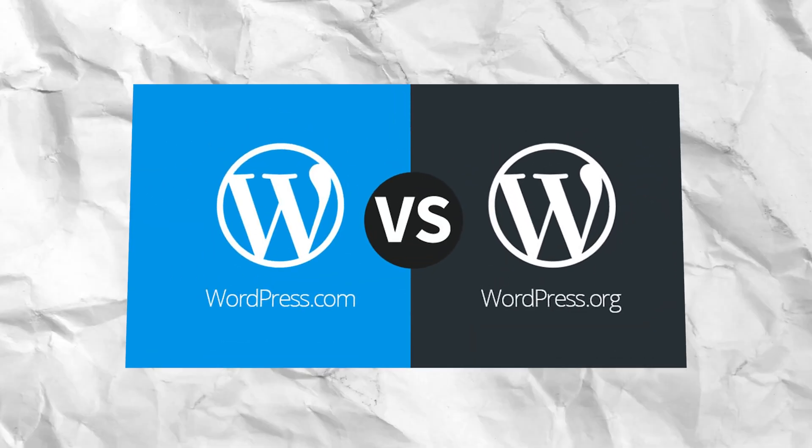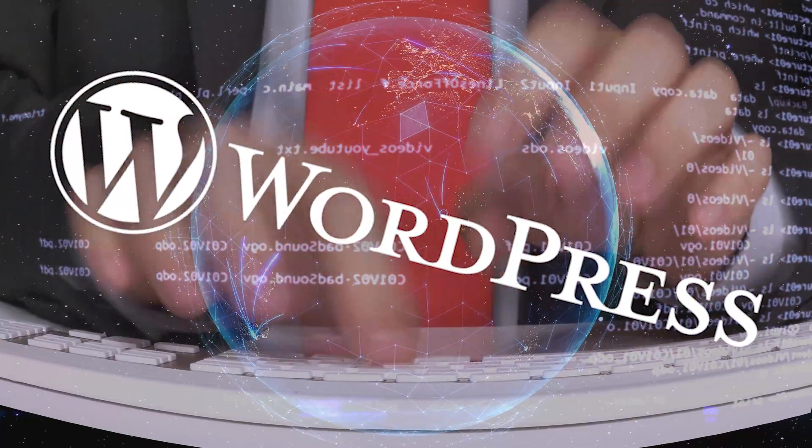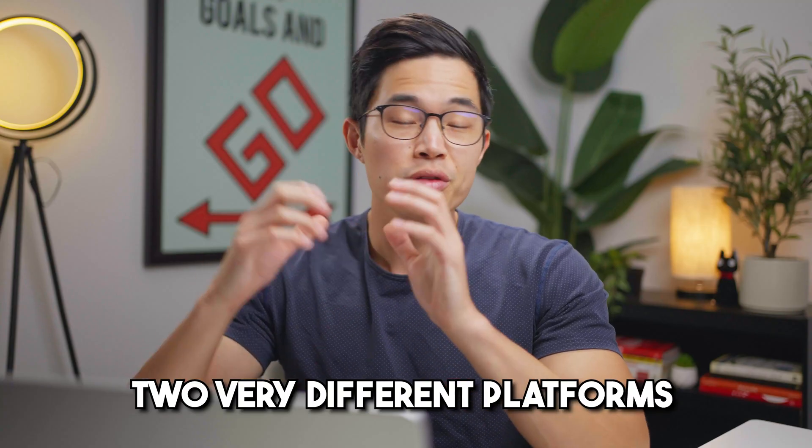In today's video, we'll be covering the differences between WordPress.com and WordPress.org. If you're trying to build your first website, there's no doubt that you have heard of WordPress. It is the most widely used software for people to build websites. At a glance, WordPress.com may seem pretty similar to WordPress.org, but they are quite different — they're two very different platforms.